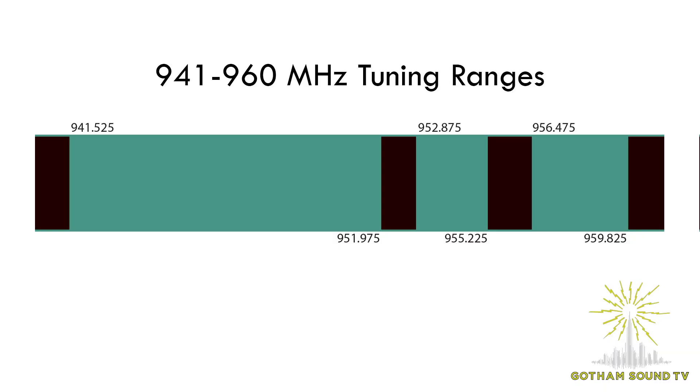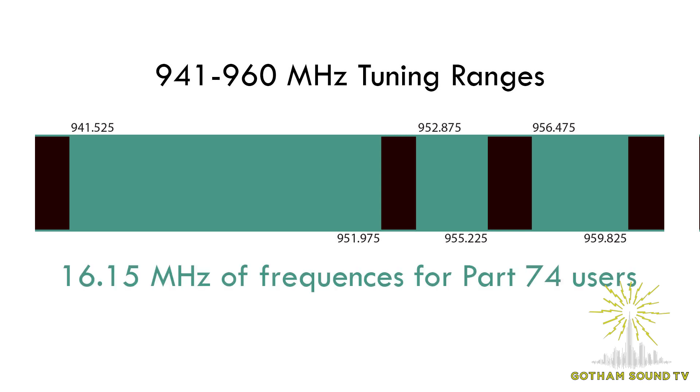Hi, I'm Nick Houston here for Gotham Sound and Communications. You may have noticed some new wireless products on the market available in the 941 block. As part of the 2017 FCC frequency reallocation, the FCC opened up frequencies from 941 megahertz to 960 megahertz, with a couple of gaps in the middle, which gives us about 16 megahertz of usable frequencies. This is available to licensed Part 74 users.